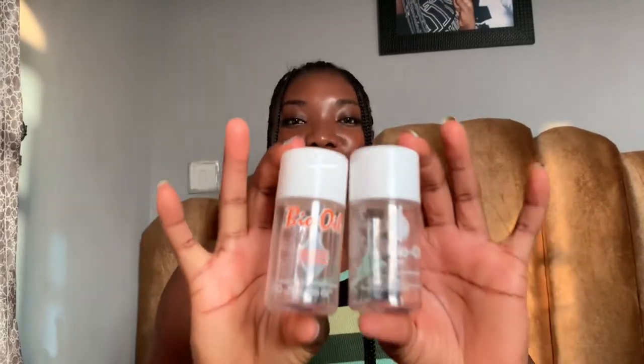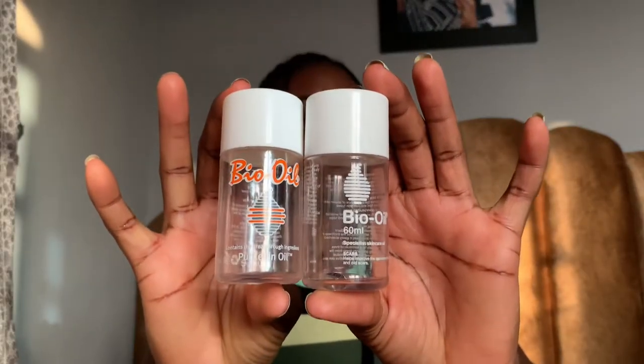Hey guys, welcome to my channel, thank you so much for choosing my video today. If someone should ask you which one of these products is the fake or the original one, which one would you say? For somebody that has not seen the original one before or even the fake one before, it's going to be difficult to determine. So I'm going to show you guys.